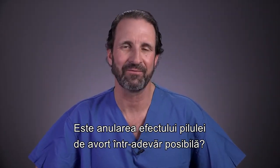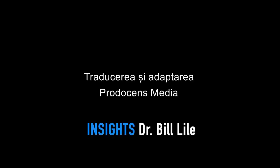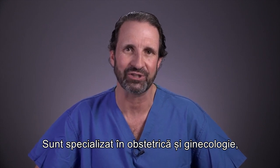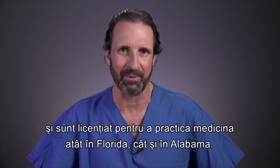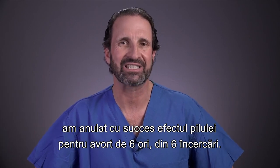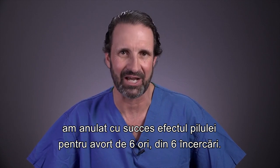Is the reversal of the effect of the abortion pill really possible? Yes. My name is Dr. Bill Lyle and I practice obstetrics and gynecology. I'm board certified in obstetrics and gynecology and I'm licensed to practice medicine in both Florida and Alabama. During my career I have delivered almost 4,000 babies, and I have successfully reversed the effect of the abortion pill six times out of six attempts.